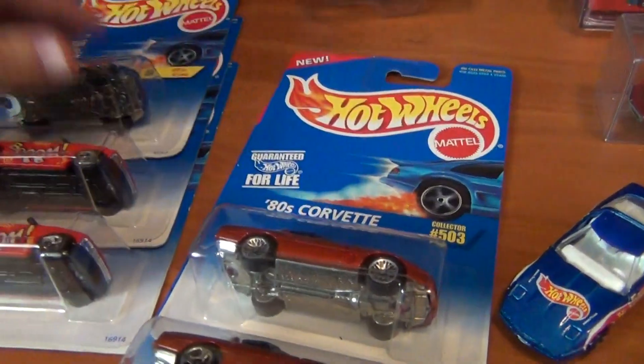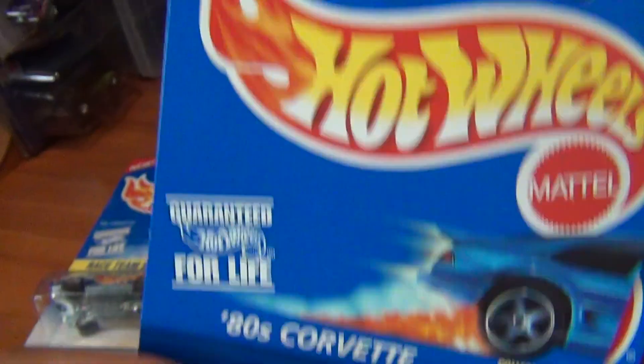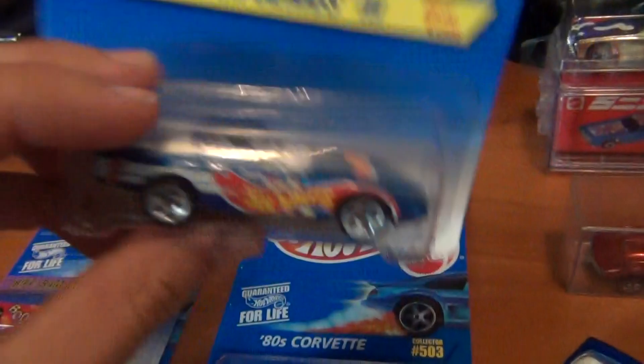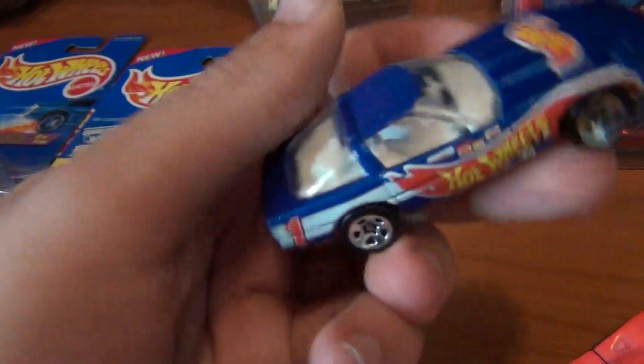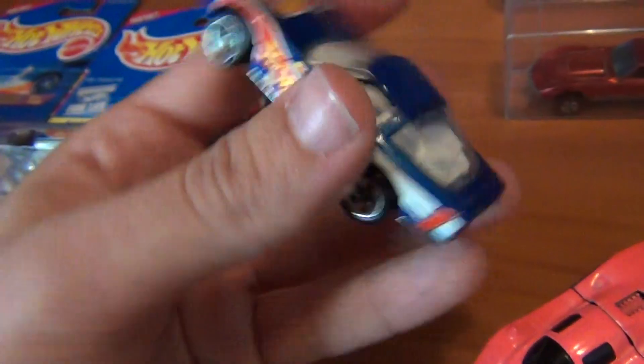Got some old Corvettes here — got a bit of Corvette fever happening. Old 80s Corvette with the sort of low rider looking tyres and the three blade ones. Both different wheel variations on the awesome blue card as well — I think these are around '96. I like how all the old card art is on the back and the collector's tips up in the top right hand corner. The old Hot Wheels Race Team series — you've got to love that. And I don't believe I've got this wheel variation either with the five dots. Very tough looking Corvette. Love the old 80s, I mean 90s Corvettes.